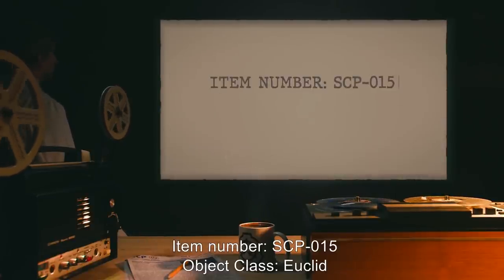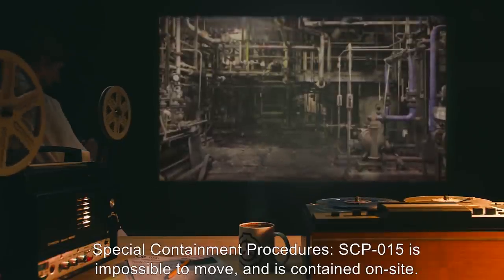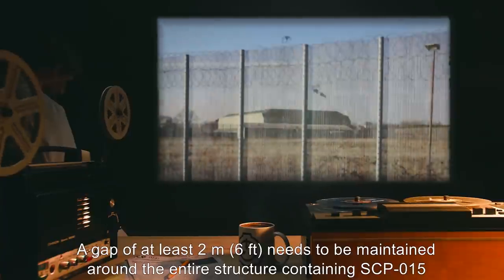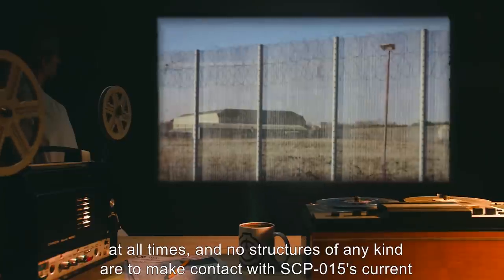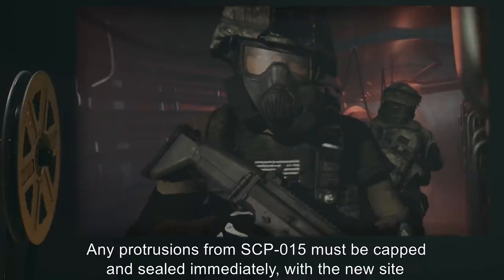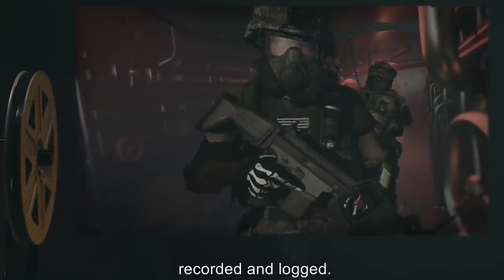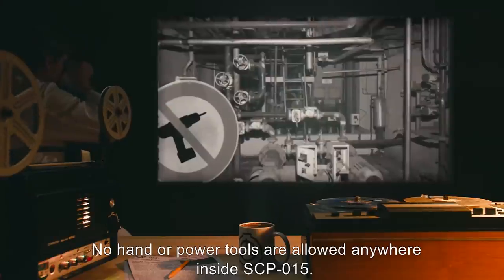Item Number: SCP-015. Object Class: Euclid. Special Containment Procedures: SCP-015 is impossible to move and is contained on site. A gap of at least 2 meters (6 feet) needs to be maintained around the entire structure containing SCP-015 at all times, and no structures of any kind are to make contact with SCP-015's current containment structure. Exploration is permissible, but only in teams of three with full safety lines and GPS tracking. Any protrusions from SCP-015 must be capped and sealed immediately, with the new site recorded and logged. No aggressive action is to be made within SCP-015.